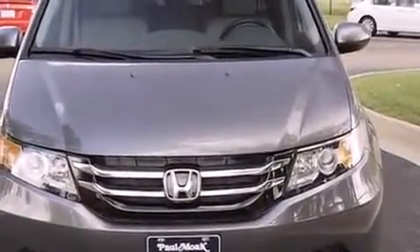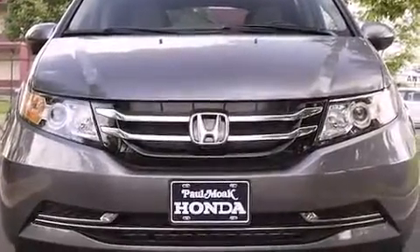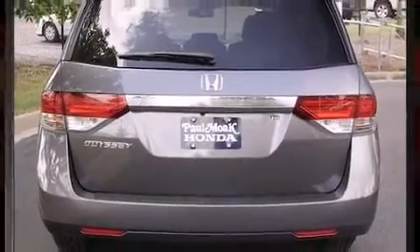A wealth of standard features mean that you no longer have to sacrifice, such as remote keyless entry, a built-in garage door transmitter, lane departure warning, and leather upholstery.